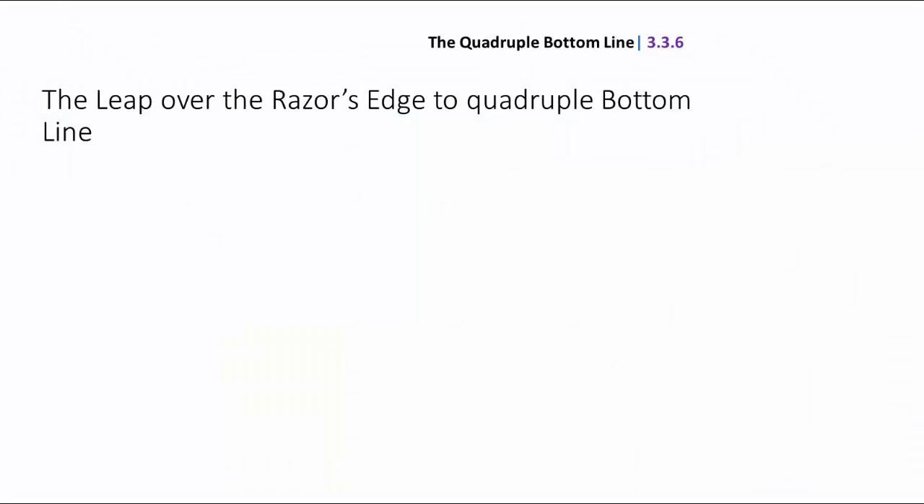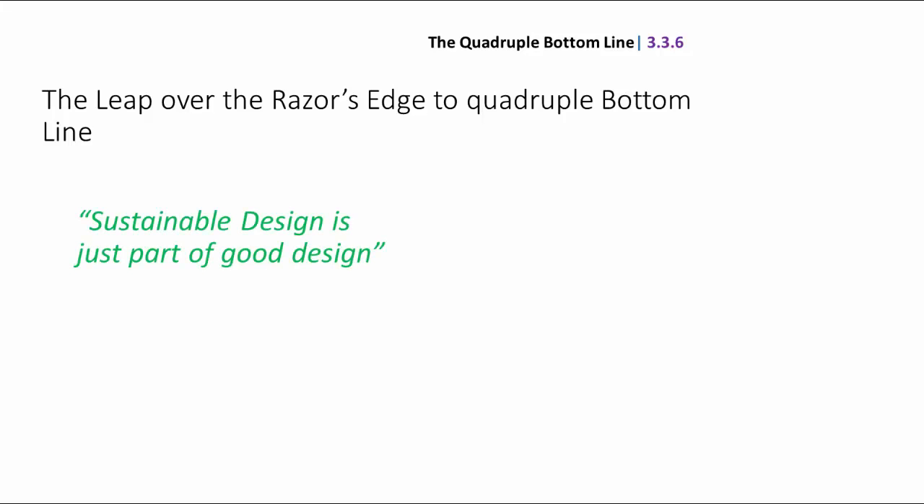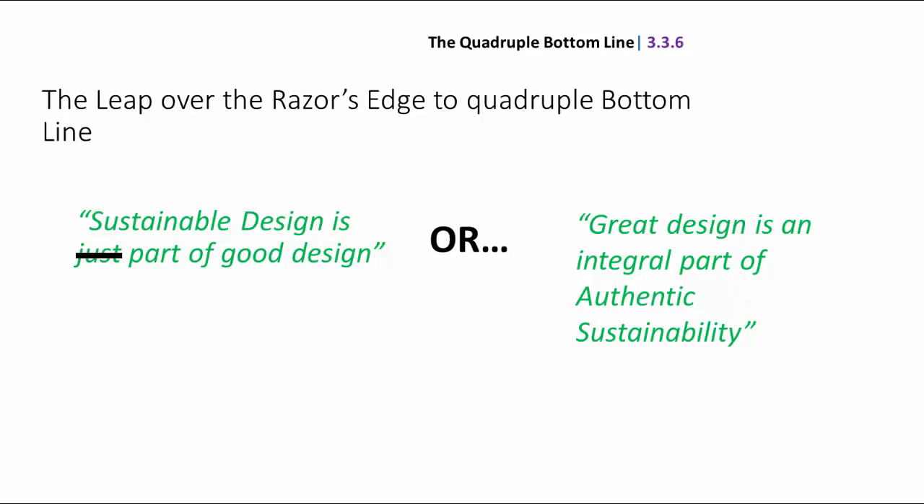In order to get to the quadruple bottom line, we're going to have to leap over the razor's edge. I want to start by addressing this statement: 'sustainable design is just part of good design.' If good design was sustainable, we really wouldn't be in this environmental fix we're in now. So I think we need to reject that and move to a new statement: great design is an integral part of authentic sustainability. Design is a factor within sustainability and therefore critical to the future of the planet.